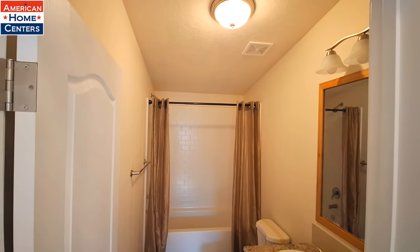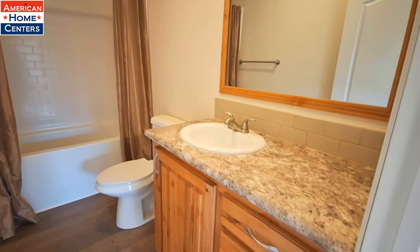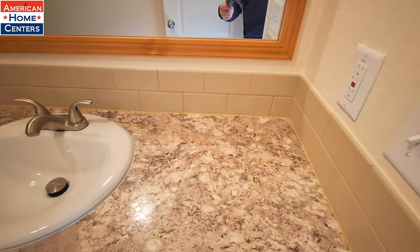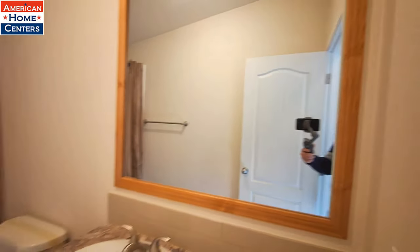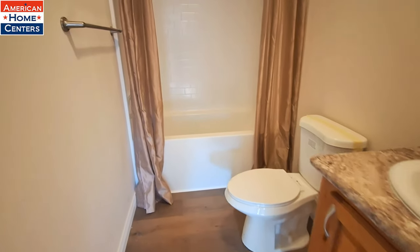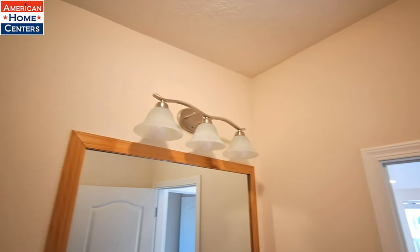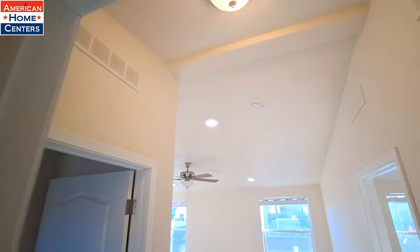And the guest bathroom — we've got the same backsplash as they had in the kitchen. Here we go: the single-piece shower-tub combo. That is a great big tub. Now your ceilings at this end of the home are more like eight and a half foot, and you're about nine and a half to ten foot when you get to the peak of the ceiling over here.